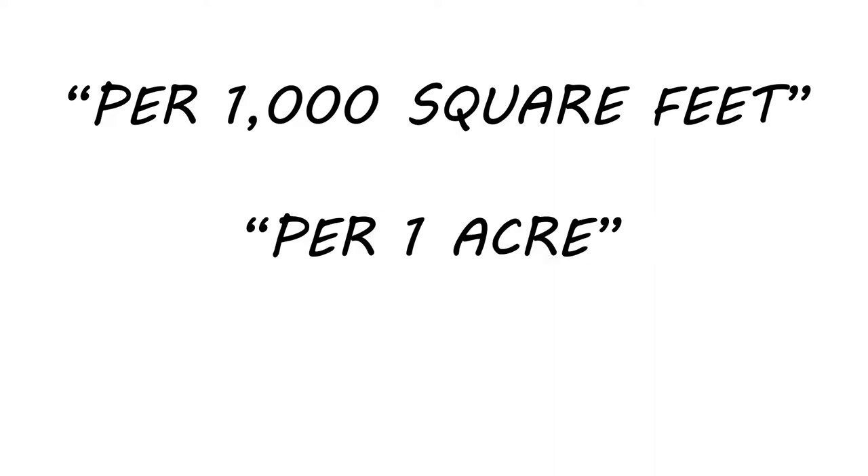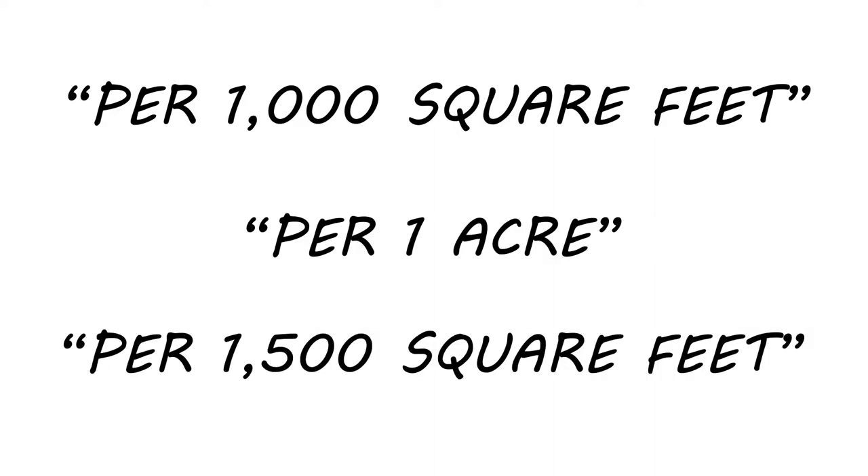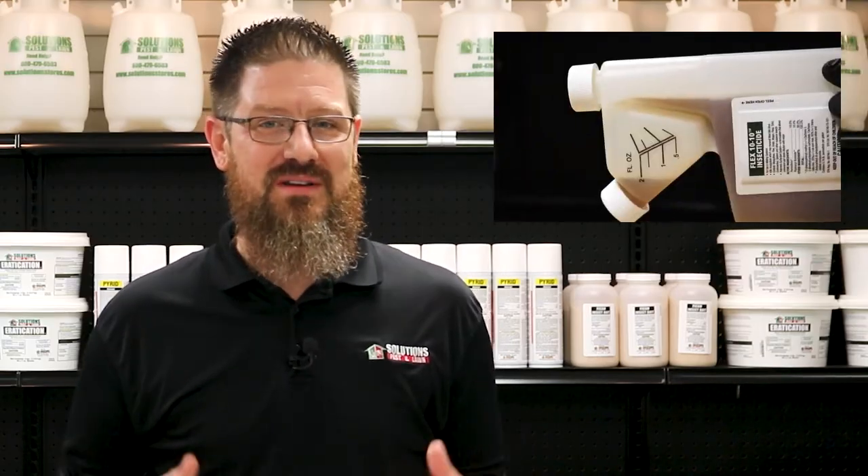Knowing the square footage of your treatment area before applying chemicals is very important, because the chemical's labeled rate is usually given in terms of applying an amount of product per a certain area size. Typically, this will be per thousand square feet. Products made for large areas can be listed in acres, and sometimes you'll find products listed by 1,500 square feet. You need to know your treatment area so you know exactly how much product to use according to the label directions.